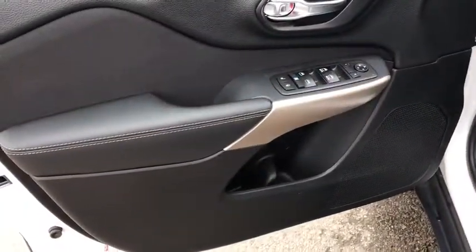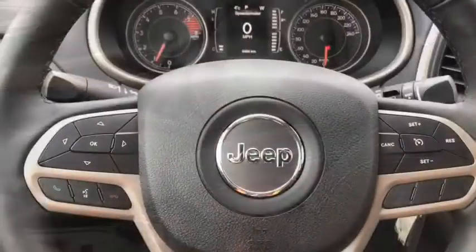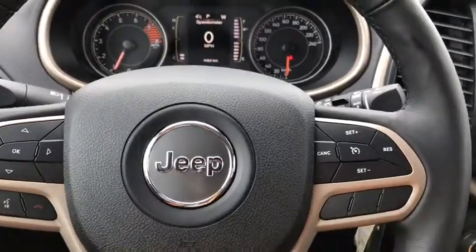On the doors you have power locks and power windows, and looking inside you can see premium black cloth seating. On the steering wheel you have hands-free calling and menu control options as well as cruise control.